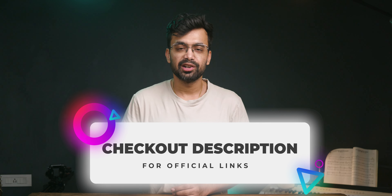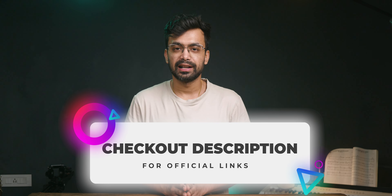If you want to sign up for either one of these services, I will leave the official link in the description so you don't have difficulty finding it on Google.